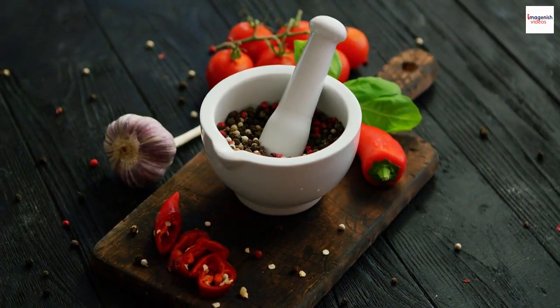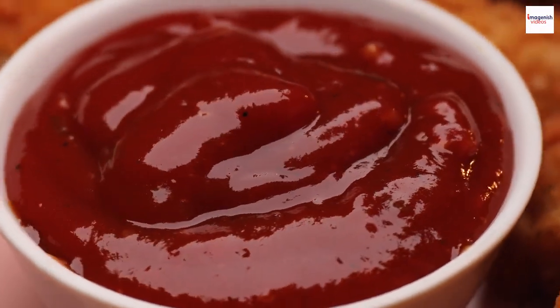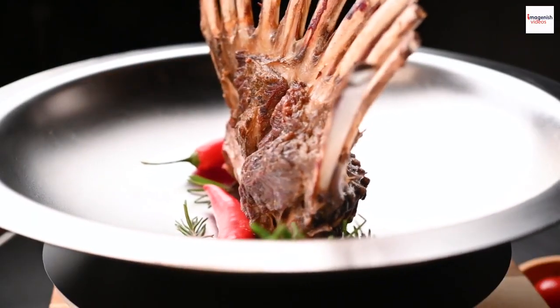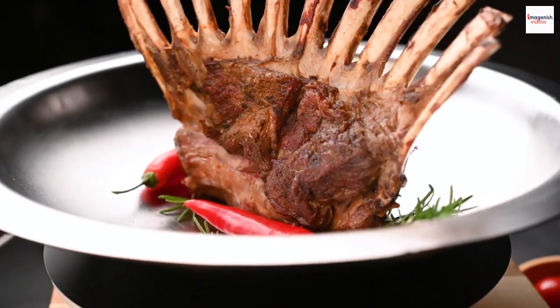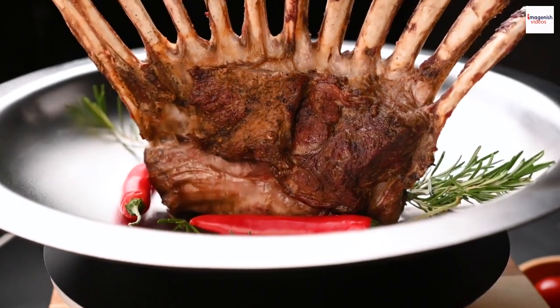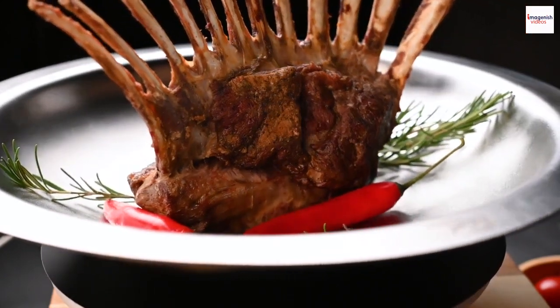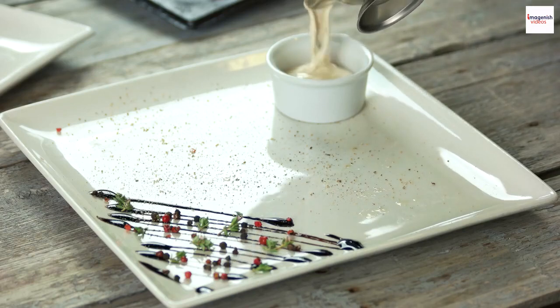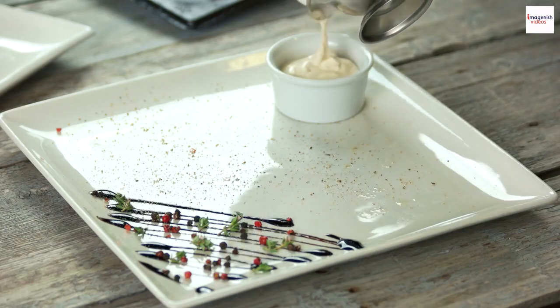Spice of Life — Awazi Sauce: another hidden gem in Ethiopian cuisine is the Awazi Sauce. This spicy condiment, made with ingredients like berbere, garlic, and sometimes honey, adds an extra layer of heat and complexity to grilled lamb. It's the secret sauce that takes the dish to new heights, tantalizing taste buds with every bite.